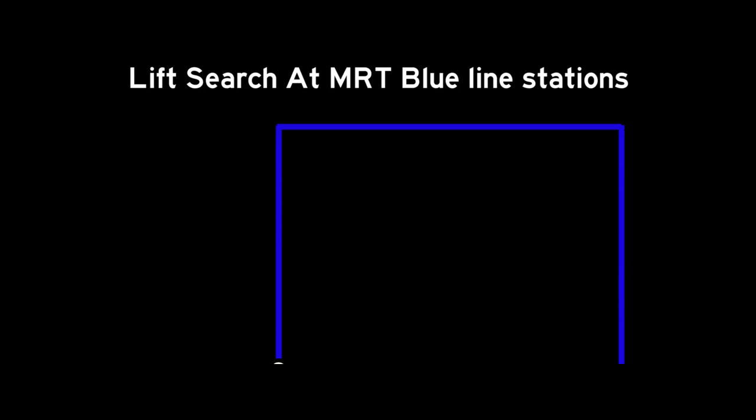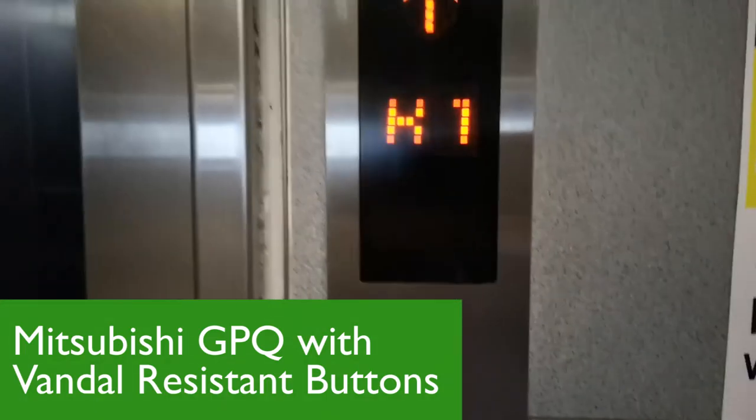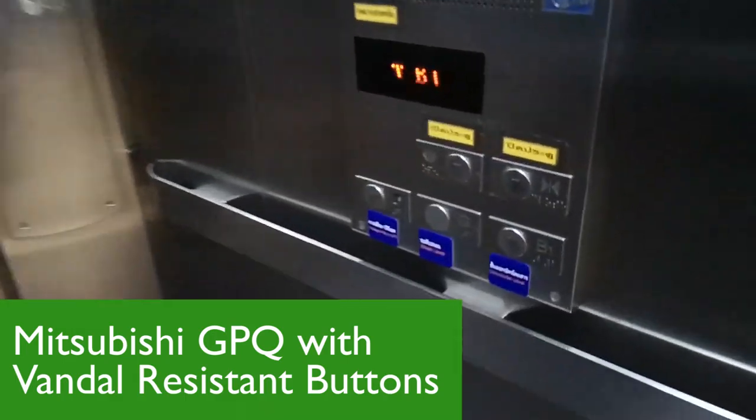Here is a lift search around the MRT Blue Line stations. It's divided into sections, and the first section is the original section from 2004. The lift here meets a big GPQ lift with some very nice Venal resistance buttons, which adds a lot of character to the lift all around the MRT Blue Line system.